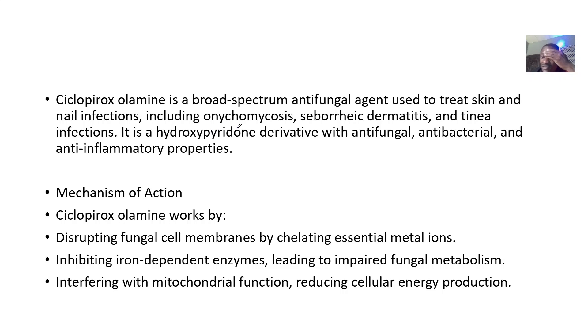It is used to treat onychomycosis infections, seborrheic dermatitis, and tinea infections in general. It is a hydroxypyridone derivative, so it has antifungal action, antibacterial action, and also anti-inflammatory action.